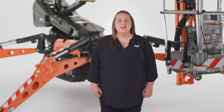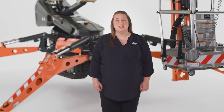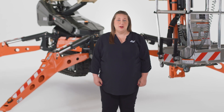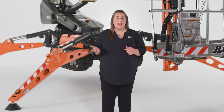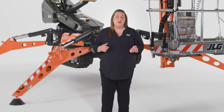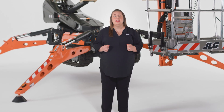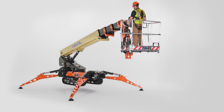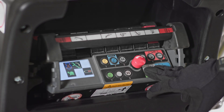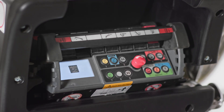The X66 CSJ also features two unique functions: Go Home and Back to Work. If your application requires you to frequently transition from working at height to the ground, these functions can help you increase productivity and save time. To use the Back to Work function, you must first go to your desired working height. Once there, you can record your position by pressing the Back to Work and Go Home buttons at the same time.